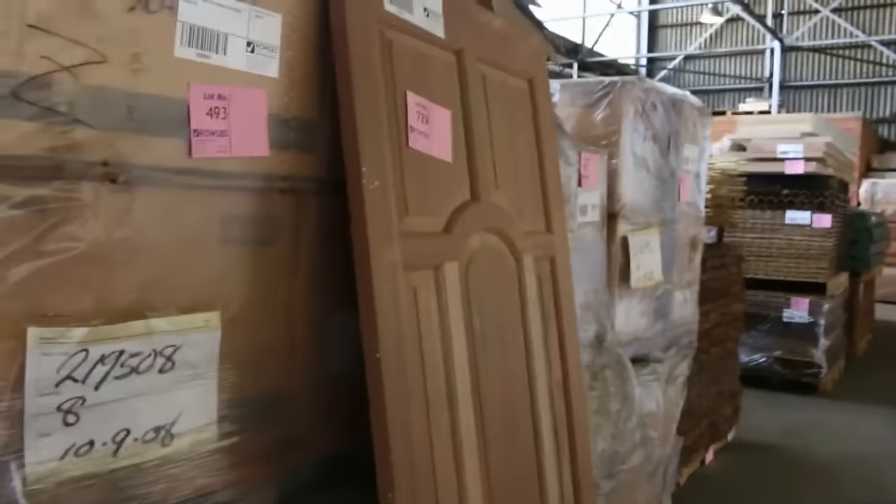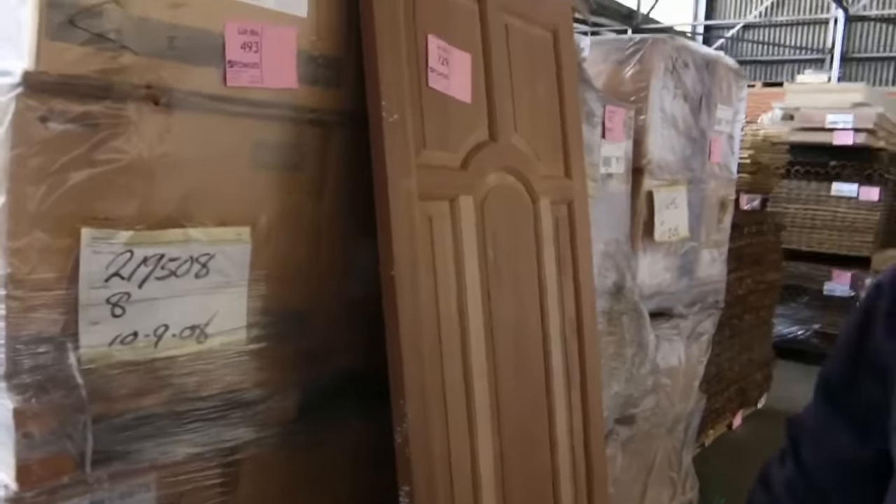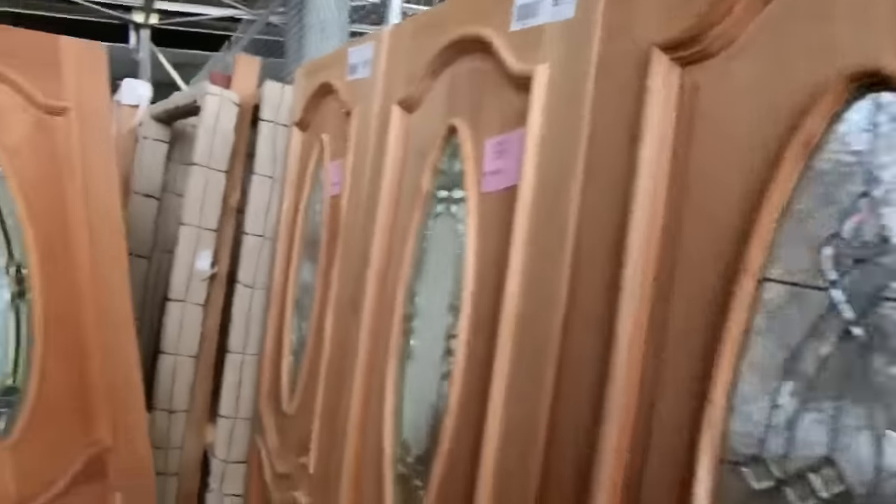Some pallets of assorted ceramic bathroom products there. Some doors — there's one of them. A few lead lights and glazed entrance doors all the way through.